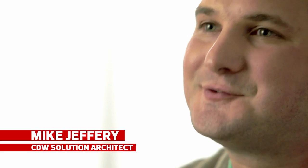It's a lot of questions to answer by yourself, but don't worry — that's where we come in. I'm Mike Jeffrey, a solution architect for CDW. Let's talk AirWatch by VMware.